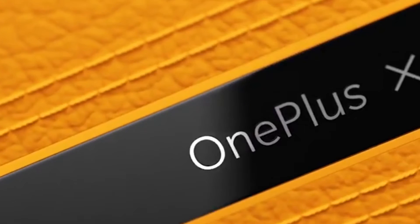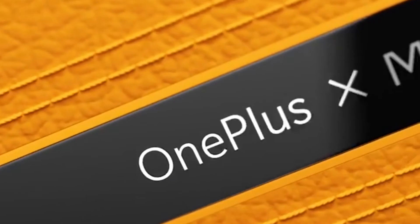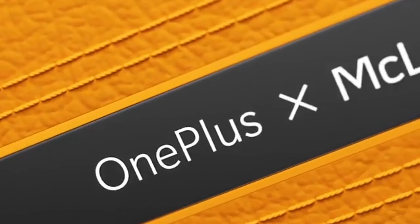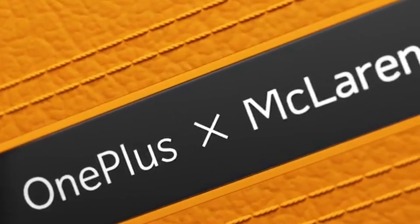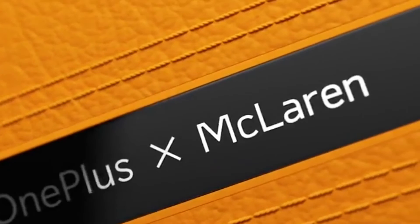The Chinese giant has made its way to the Consumer Electronics Show, CES, for the first time this year, with its first ever concept phone in tow. Simply dubbed the OnePlus Concept One, this is the world's first smartphone to feature color-shifting glass tech — electrochromic glass tech.